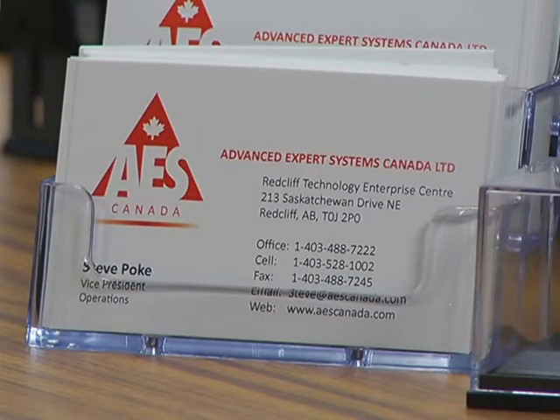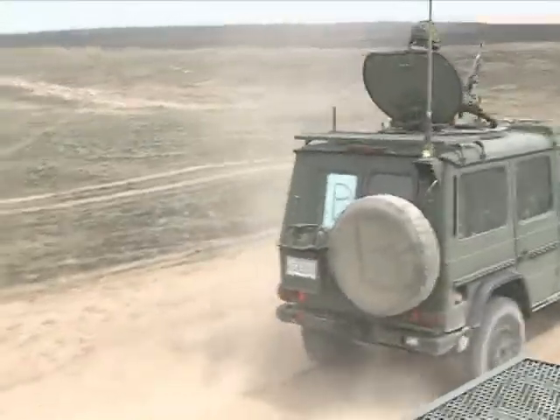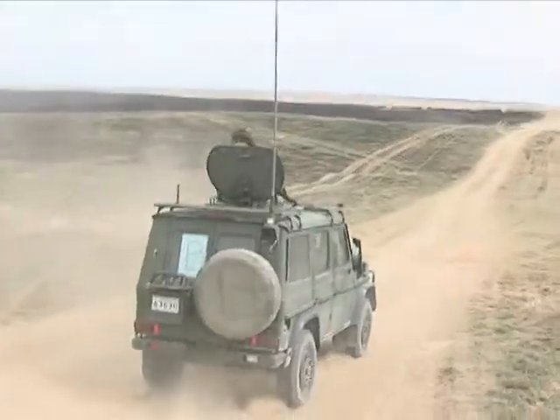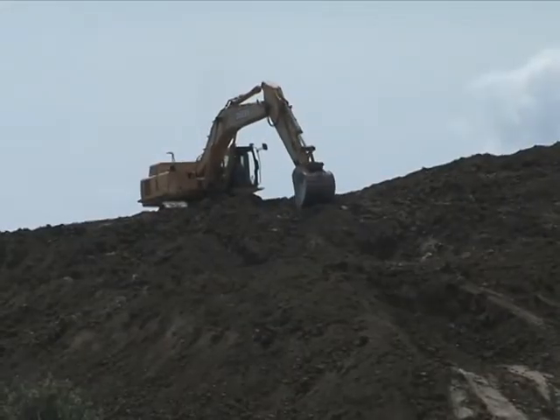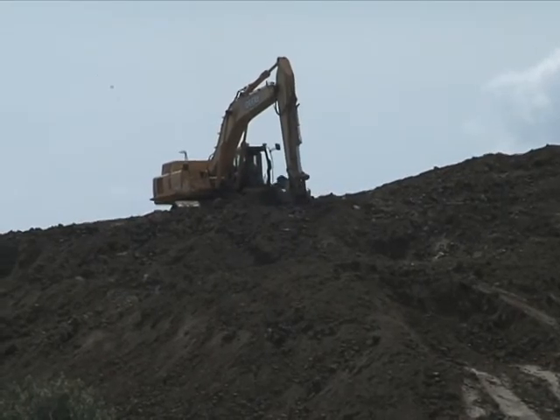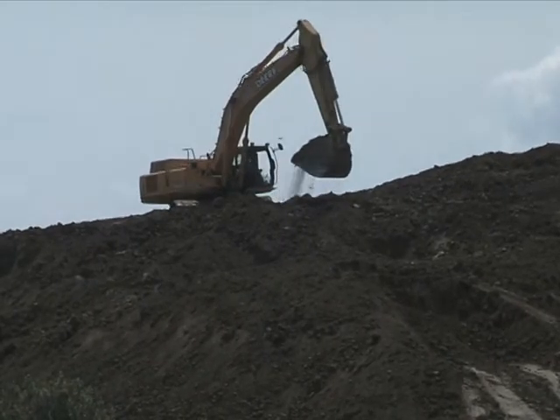Advanced Expert Systems began working primarily with the British Army Training Unit in Suffield, testing fleet vehicles for early failure detection. In 2008, they began identifying opportunities to diversify into other sectors, including Southeast Alberta's strong oil and gas industry.